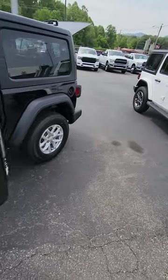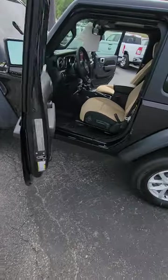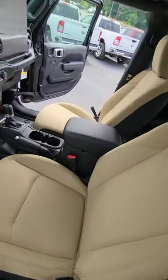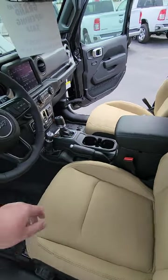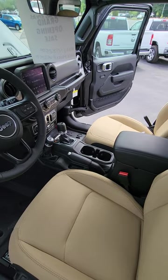If I was going to drive a Wrangler every day, something like this is what I would want for myself. Got the nice aluminum wheels on here. I love the tan interior — it is cloth, but I do love the tan interior in this one and how it meshes really well.